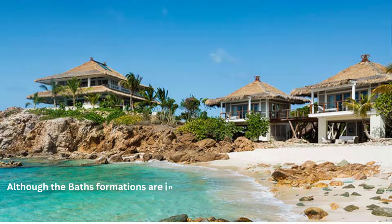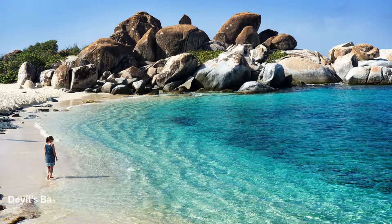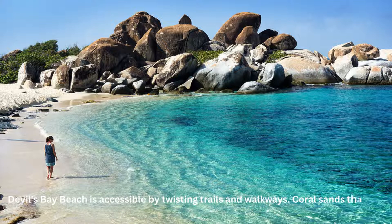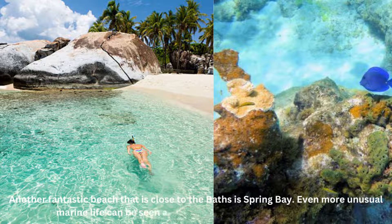Although the Baths' formations are indeed magnificent, it seems like every tourist to the island has their eyes set on the same place. Virgin Gorda's natural beauty continues past the Baths as a retreat from the tourists. Devils Bay Beach is accessible by twisting trails and walkways, with coral sands that mix into the dazzling blue ocean. Another fantastic beach close to the Baths is Spring Bay, where even more unusual marine life can be seen at this well-known snorkeling location.